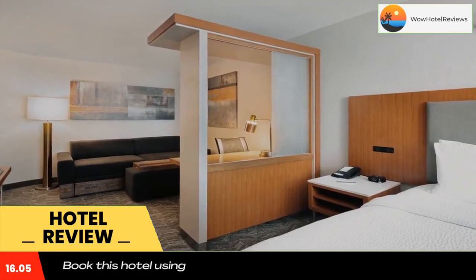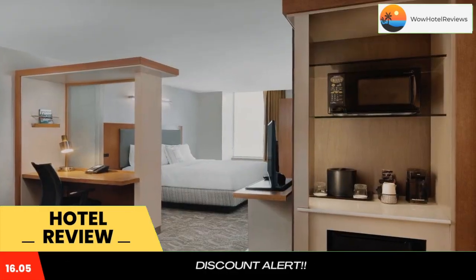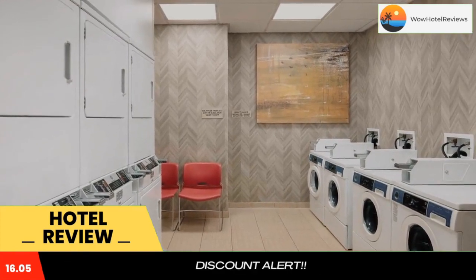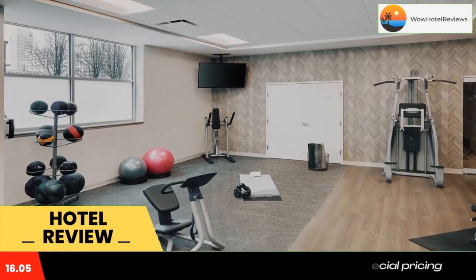Every suite at Spring Hill Suites Indianapolis Downtown is adorned with contemporary upscale furnishings and includes a seating area with a sofa bed and a 32-inch flat screen TV with HBO, CNN, and ESPN premium cable channels. Select rooms also offer a view of downtown Indianapolis.